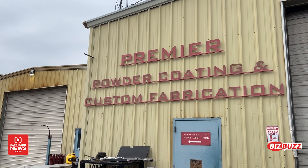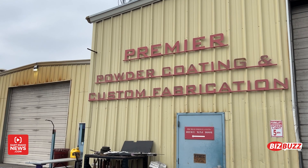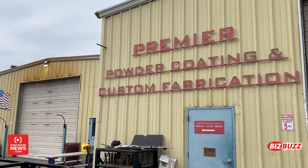I'm outside Premier Powder Coating and Custom Fabrication in Rexburg. It's a metal fabrication shop. They make anything that's related to metal, and in fact they have a new fiber optic laser cutting machine that cuts everything out and makes it. We're going to show you how it works.